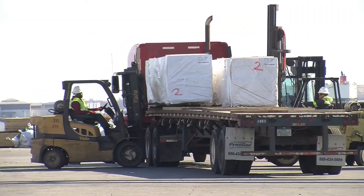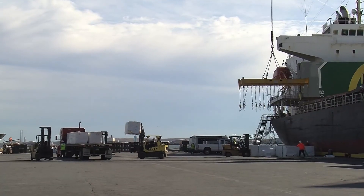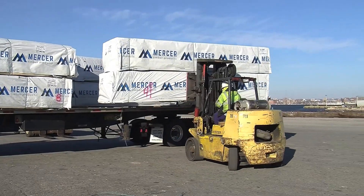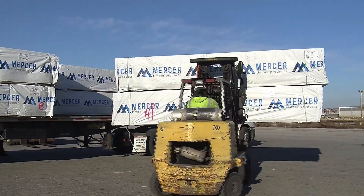Two by fours, two by sixes, two by eights, two by tens, two by twelves — all that type of stuff from five feet long up to 16 or 18 feet long.